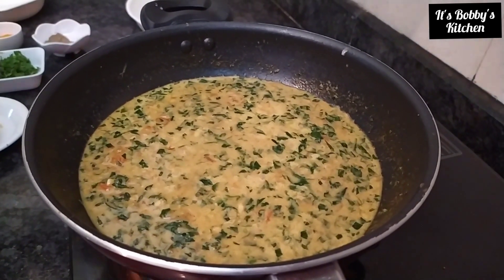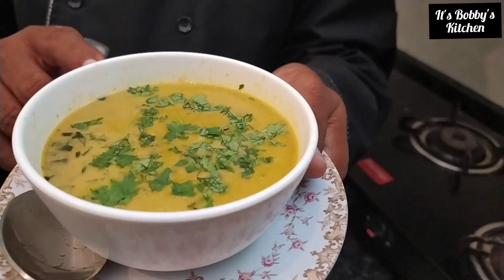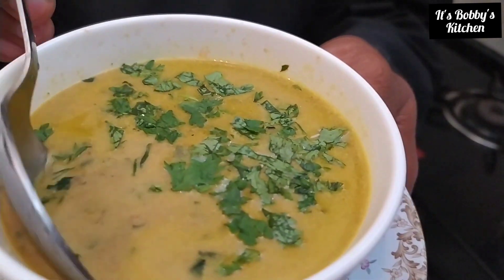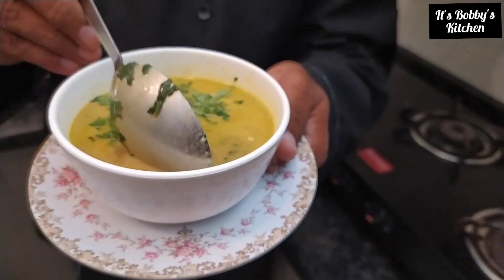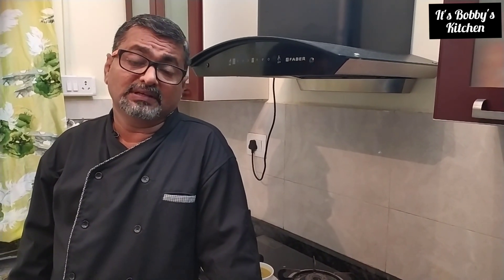Now we can turn off the gas. Your Manatakali coconut milk soup is ready. I have garnished it with a little bit of coriander — see how it looks. Very healthy soup, very good for your kids and toddlers, even for old people. It is a really very good soup. Both coconut milk and Manatakali greens have got a lot of nutrients, so both are good for your immunity.